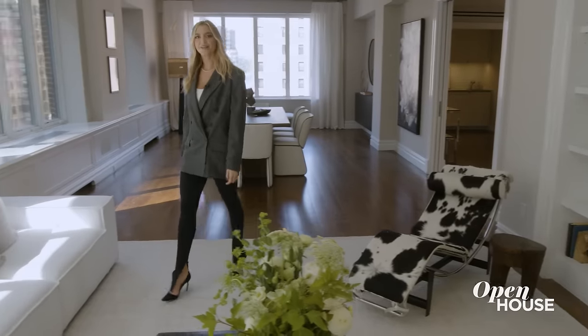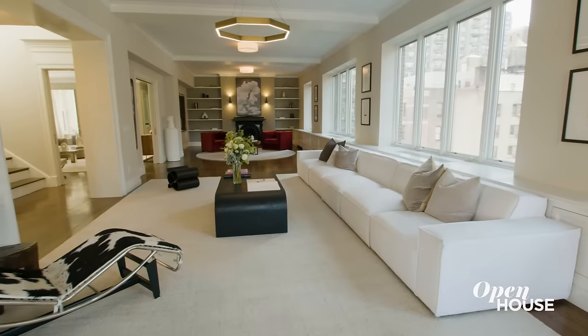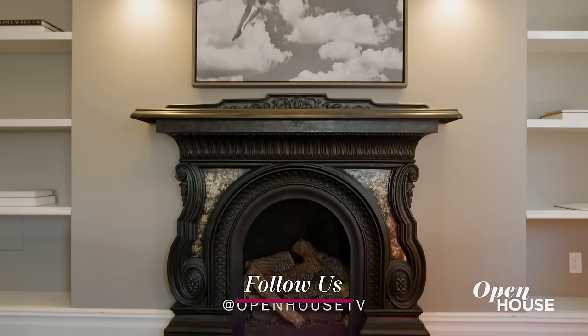What makes this penthouse ideal for entertaining is the easy flow from space to space. Just imagine sitting here in the library on a cold winter's night — the fireplace is roaring, you have your favorite book in hand, and a glass of bourbon. You want one? Actually, I prefer vodka.